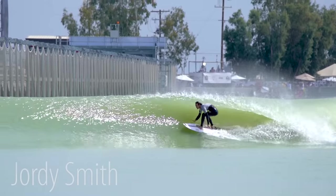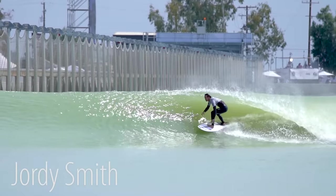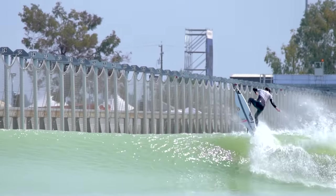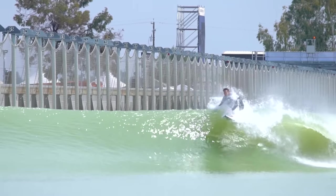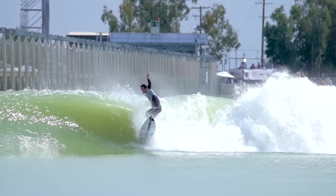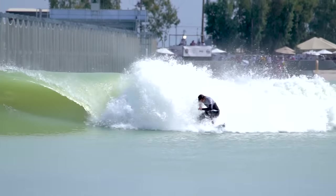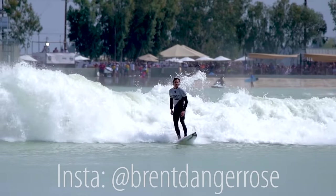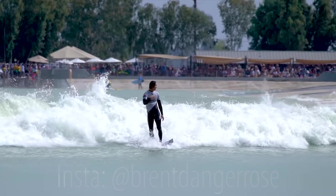Those are my observations from watching these pros pop up in slow motion. I'm by no means a professional surfer or surf coach, so these are just my observations. I'm really curious to hear what you guys think and what you guys see — are there things I said that you disagree with, or things you want to add? I'd love the comments to be a discussion where we can break down some of the style and techniques here, and hopefully this becomes a resource for us all. If you haven't subscribed to my channel already, please do so. And if you want to see some photos from this event, go to my Instagram at brentdangerrose. Thanks for watching.